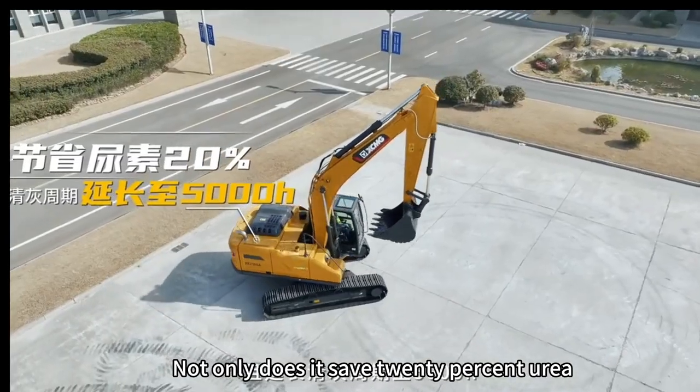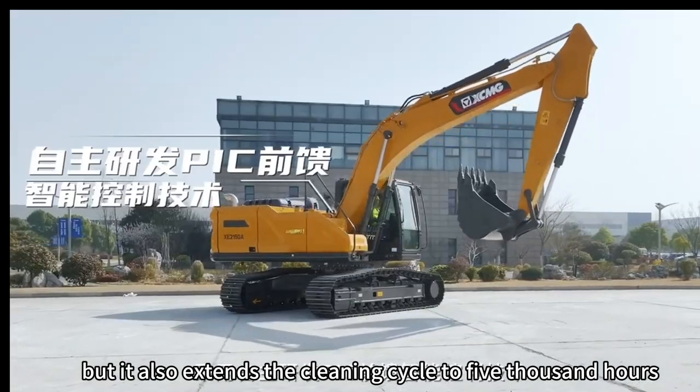Not only does it save 20% area, but it also extends the cleaning cycle to 5,000 hours.